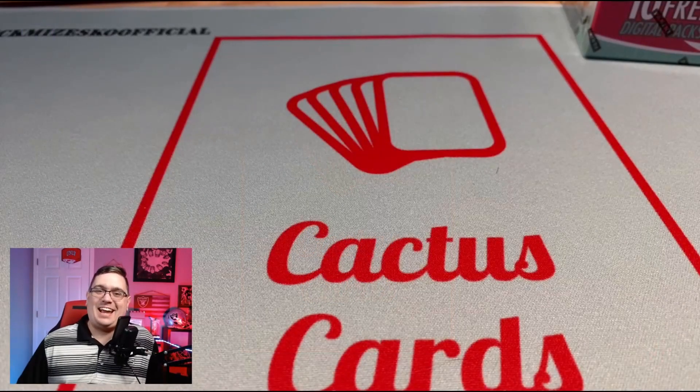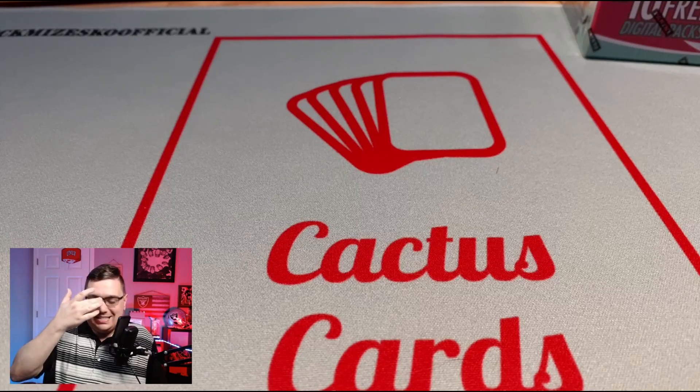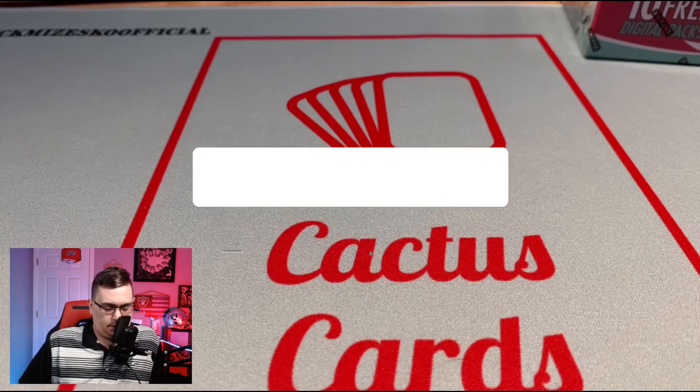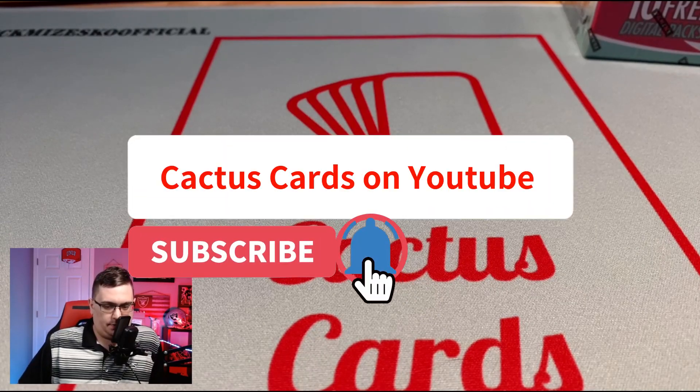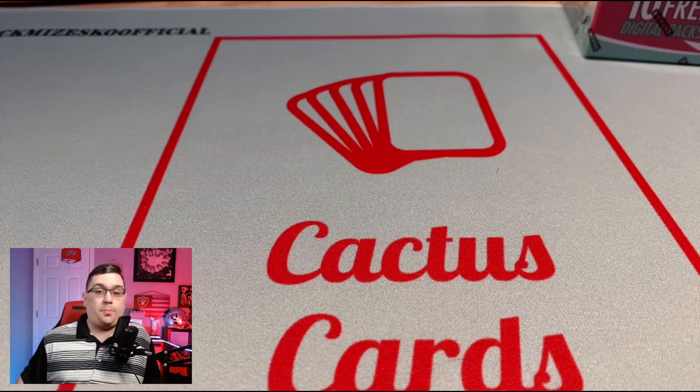Hey guys, what's going on? Welcome back to Cactus Cards, I am Nick Mazzesco. So happy to have you guys back, appreciate you checking out the channel. We are back ripping some hobby boxes, and we're gonna bring the pressure down a little bit. If you saw the last video we did a little bit of Flawless Collegiate — $2,700 a box. Please hit the subscribe button and like the channel if you could.